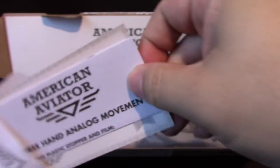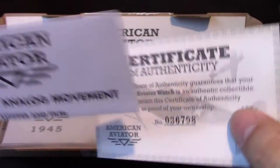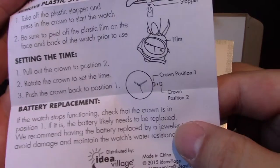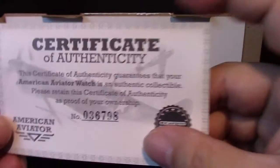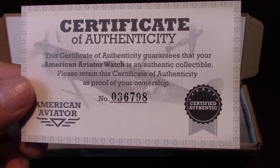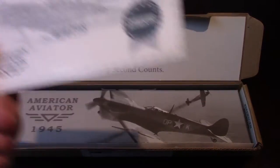First of all, there's a little envelope here. Interestingly, based on the tracking it did come from Vegas. Inside is just cheap paper — American Aviator, three-hand analog movement — and there are your instructions, battery replacement info, quartz movement obviously. And here's your certificate of authenticity, which is kind of like a large business card. I'm number 36,798, so only around 40,000 of these have been sold. Very collectible, very rare.